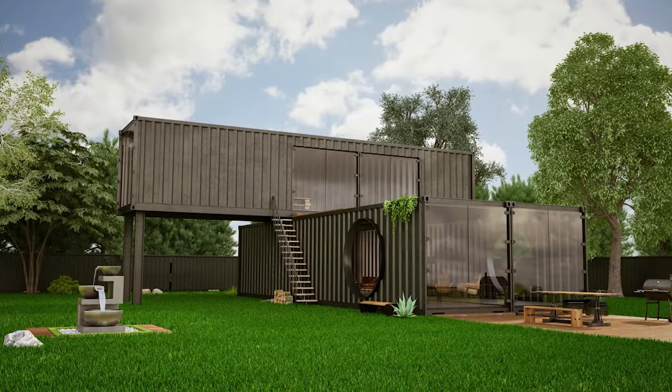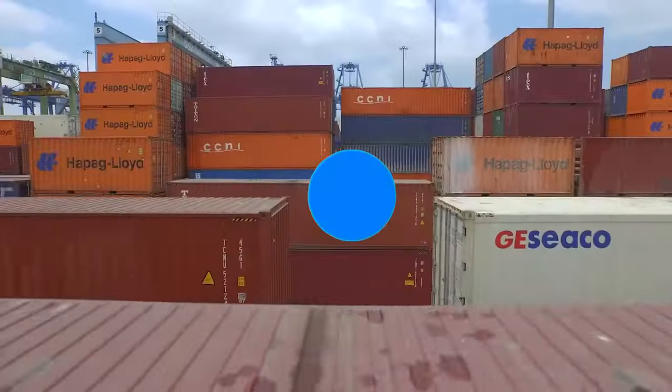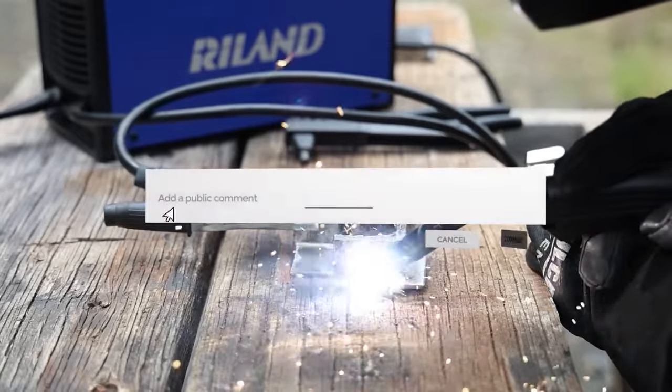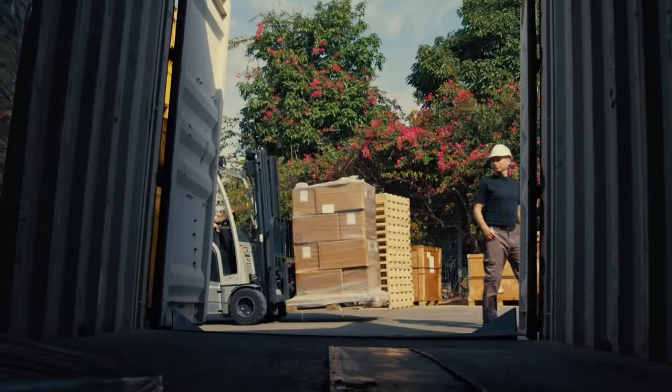That's everything you need to know about shipping container homes. I hope you enjoyed this video and learned something new. If you did, please give it a thumbs up and share it with your friends. If you have any questions or comments, please leave them below — I'd love to hear from you. If you're interested in living in a shipping container home or just want to see more, check out my other videos where I show some of the most amazing and innovative shipping container homes around the world. You won't believe what people have done with these metal boxes. Thanks for watching, and I'll see you in the next video.